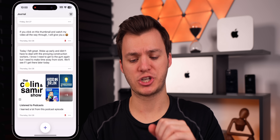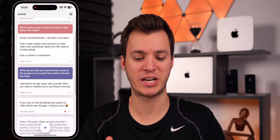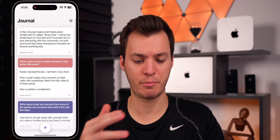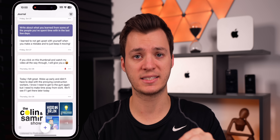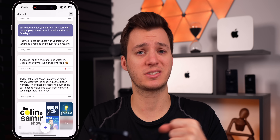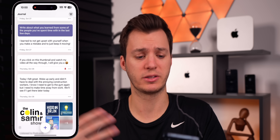I also wanted to talk about the Journal application because I've been using it quite a bit. I've been journaling quite a bit on iOS 17.2 and I love the application, though it is a little buggy at times. A lot of people have asked if the journal app is going to be available on iPad and macOS when 17.2 launches — and it looks like that's not going to be the case. There's really no sign of it coming to iPadOS or macOS anytime soon, which is a little unfortunate.